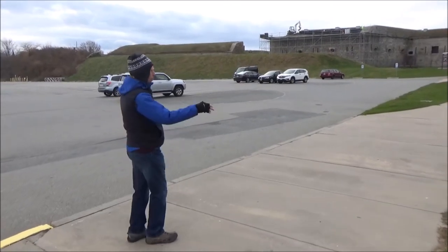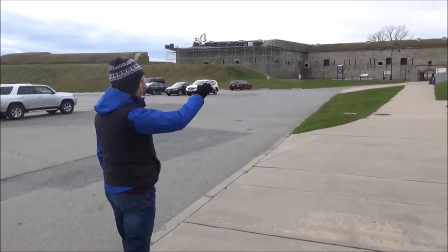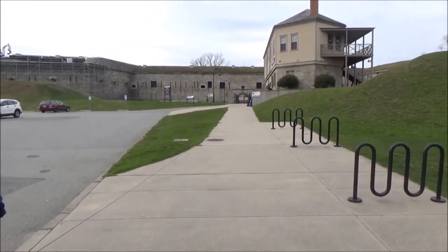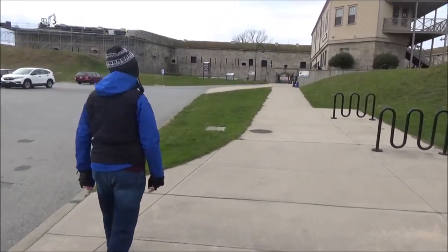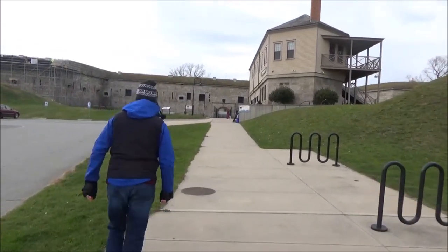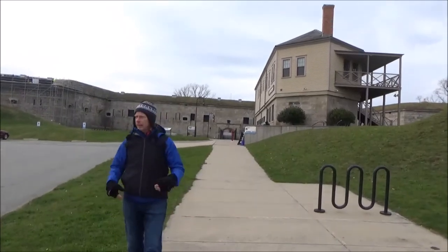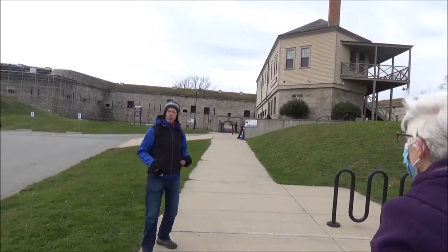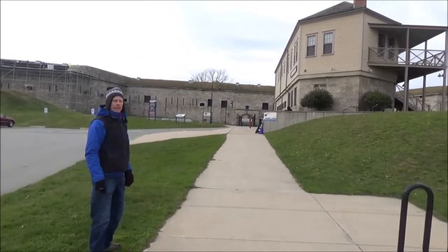We're heading toward the first line of defense, which is this escarpment — this hill. This used to extend all the way across. The building in front of us is called the Redoubt. It used to be one story, hidden behind the escarpment. If we had gotten to this point and the fellows up there said halt and we did not, they'd simply shoot us. We're entering what's called an active killing zone.